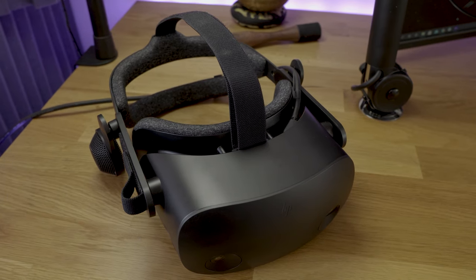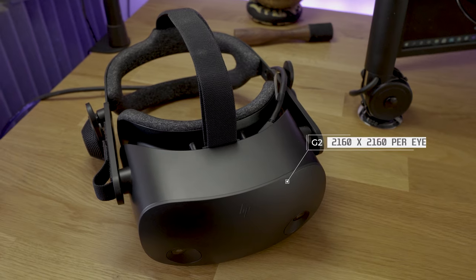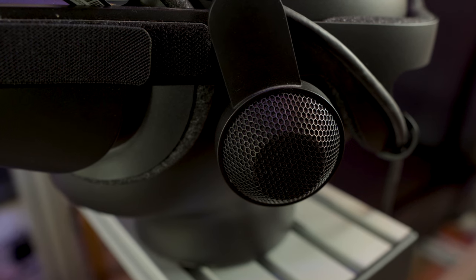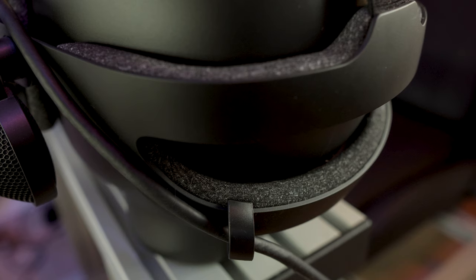The headset boasts some impressive specs: a resolution of 2160x2160 per eye, beaten only by the Vive Pro 2. It has Valve's excellent over-ear speaker system, Valve's facial interface foam, and a high-quality microphone.